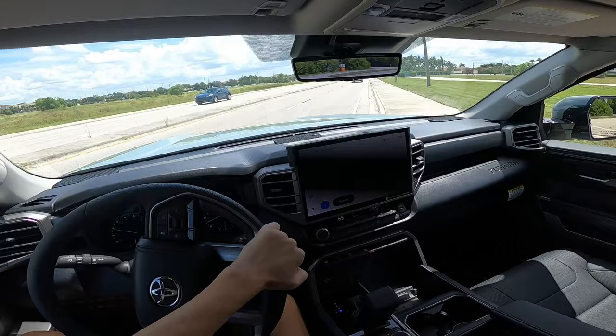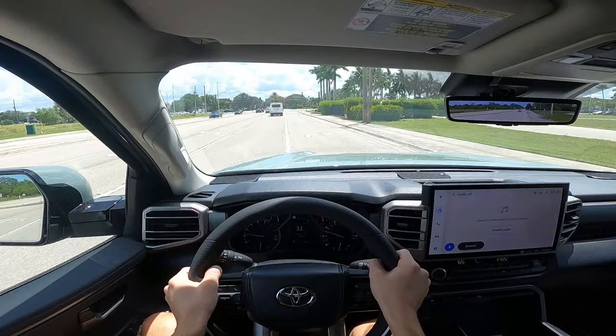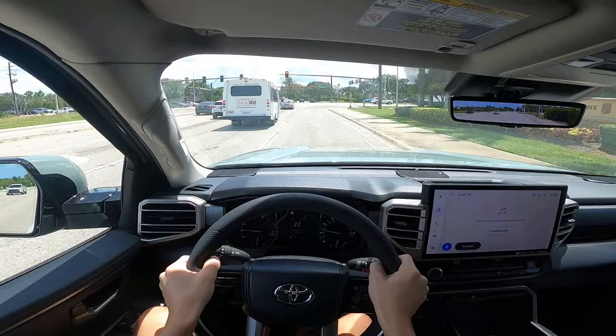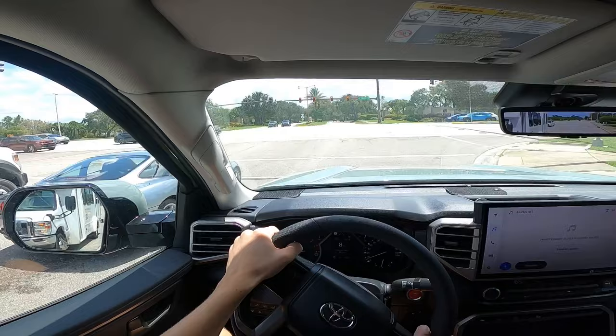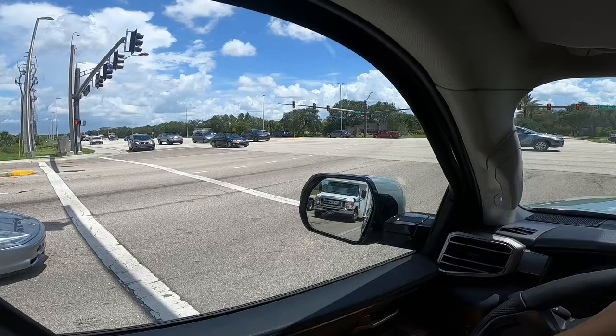Another thing that matters to some owners is the sound difference between the two options. The engine itself makes the same noise, so when you're accelerating hard or towing, you won't notice a difference. But the hybrid is going to sound like a Prius when the gas engine isn't on — like at stoplights, in parking lots, and other slow-speed scenarios. When most Tundra owners are already upset they no longer have a V8 and are stuck with the sound of a V6, driving a Prius-sounding equivalent is a tough pill to swallow.